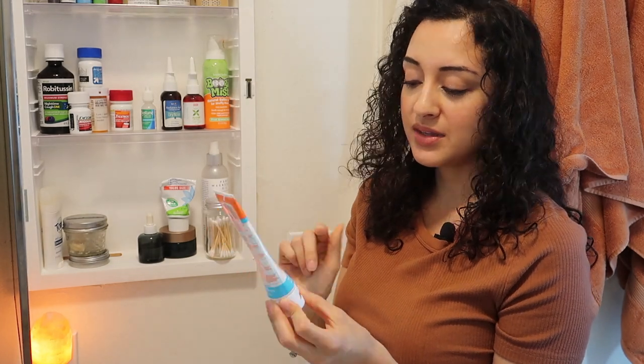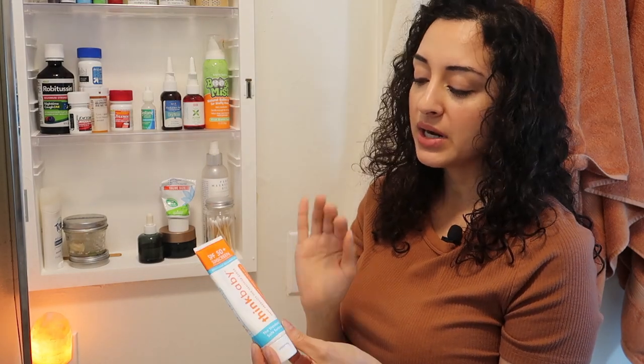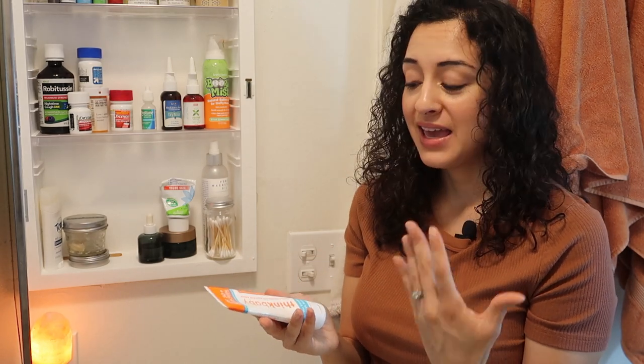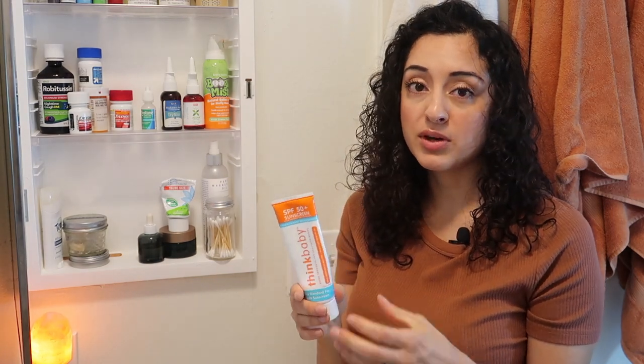Next I have this ThinkBaby — the standard for safe sunscreen. I really love the ThinkBaby brand. It's usually called ThinkSport, but I use ThinkBaby for myself and for my daughter, so we use this for everybody in the family. It's a mineral-based sunscreen which is reef safe. There are certain sunscreens that actually kill coral reefs in our beautiful oceans. Think about the thousands, if not millions of people who venture to beaches across the globe using unsafe sunscreen that has a great impact on our coral reefs. So if you can, please purchase a zinc oxide or mineral-based sunscreen — it's going to save your skin from toxic ingredients, but it's also going to save our oceans.